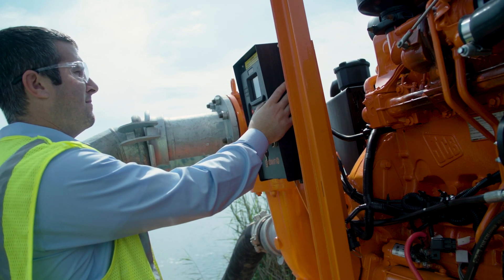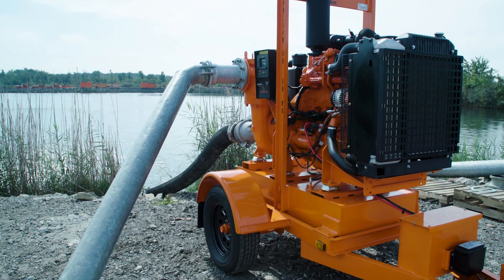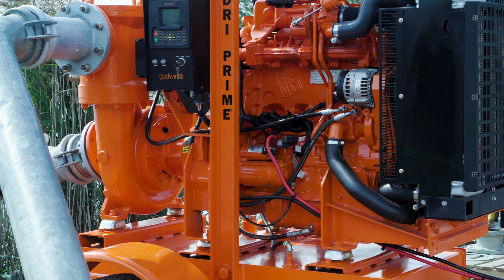When Final Tier 4 was going to go into effect for 25 to 56 kilowatt, we had a decision to make. We had used other engine manufacturers in the past, but JCB showed an approach to Final Tier 4 that was simpler and more cost effective than other manufacturers.